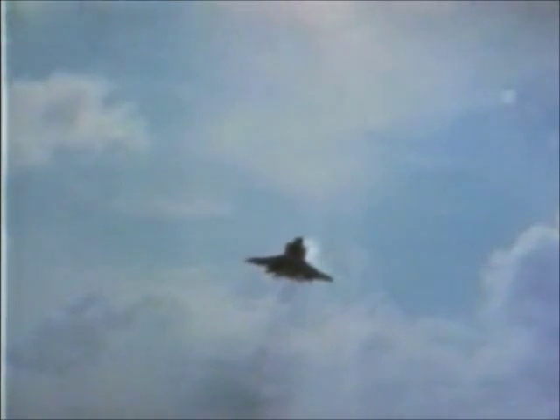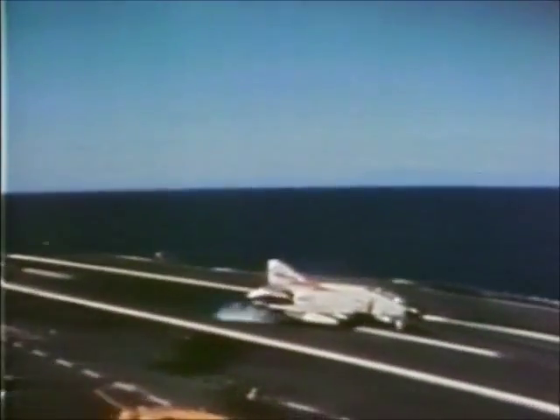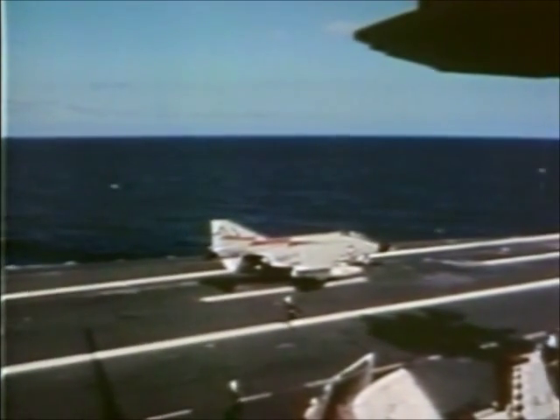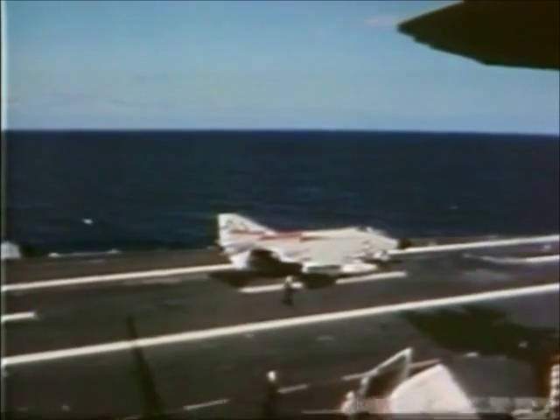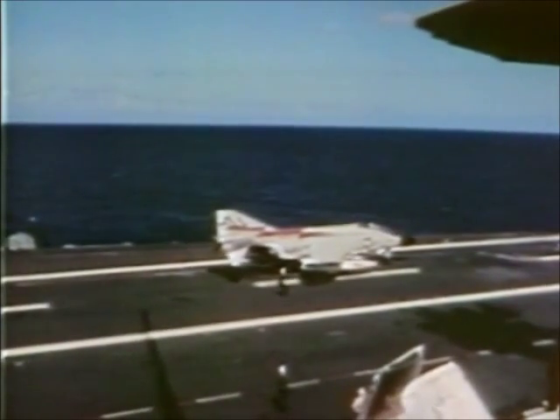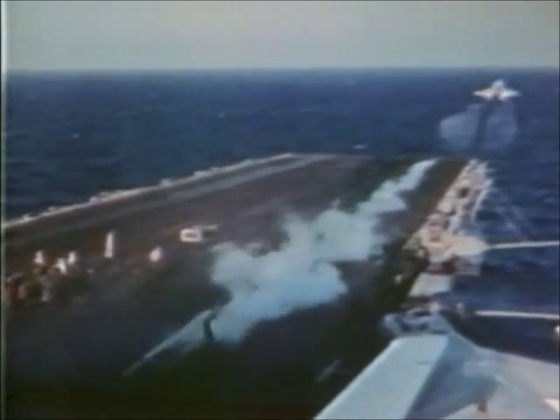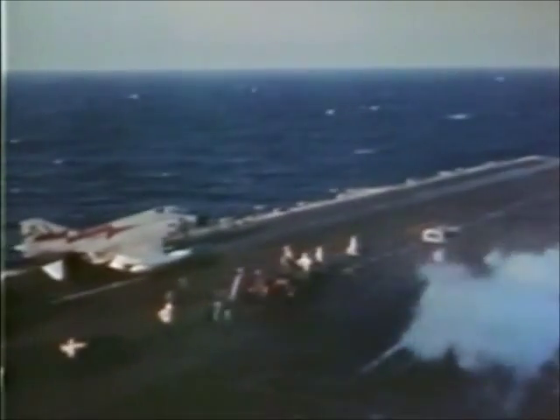At the same time, the U.S. Navy was developing its own brand-new high-tech aircraft for the fleet defense mission, to succeed the F-4 Phantom. Although the F-4 was eventually used by both services, historically the Navy and the Air Force developed their aircraft separately. Each service had very different needs.